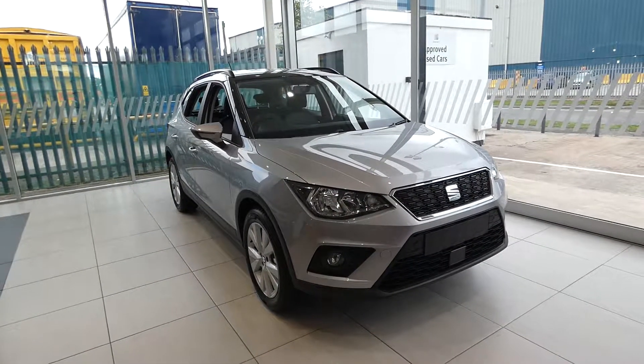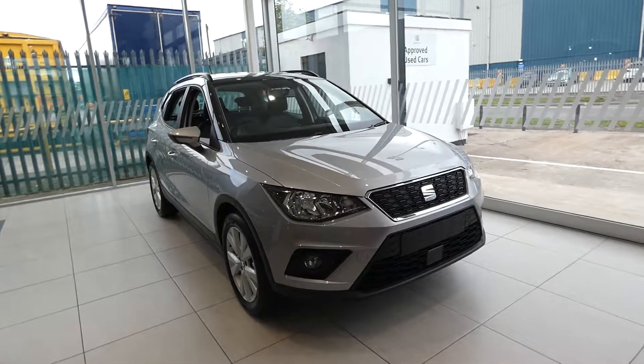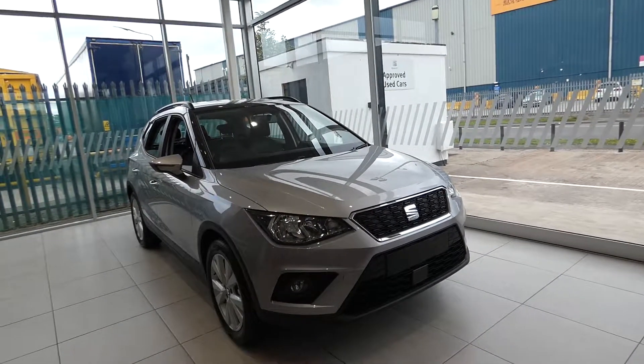Hi, welcome to Crusade. This is a quick video tour of this new Arona we have had in. This is an Arona SE Tech 1.0L TSI 95PS and it's a 5-speed manual vehicle.